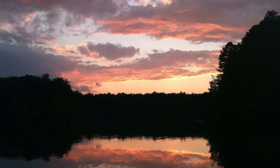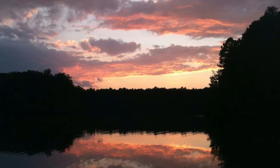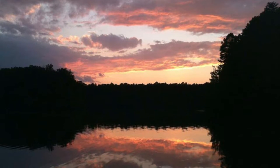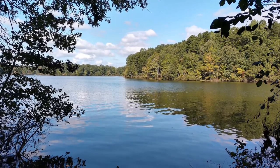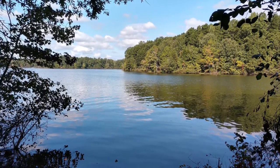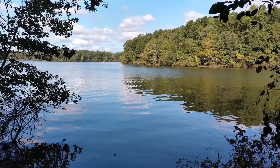I call it a hidden gem because I know people who have lived within 40 miles of Mayo Lake their entire adult lives, and yet when I tell them I camped there, they tell me they've never even heard of it. It truly is a beautiful lake, and our camping experience there was nothing less than terrific, so I thought it'd be worthwhile giving a tour of the grounds and a little review of what it has to offer.